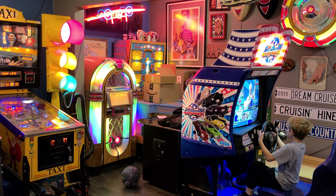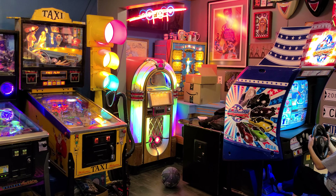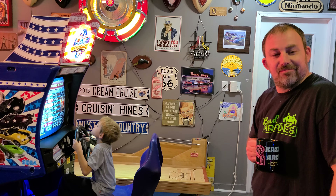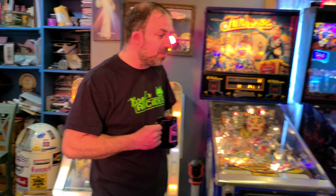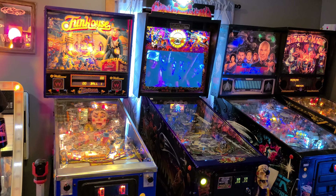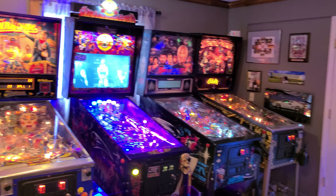Hello, good Saturday to everybody! We are at the personal arcade collection of Brad Elysian. He is a local repairman — arcade and jukebox repairman, collector, seller, reseller — and this is everything: a little bit of everything, coin-op. We're going to go ahead and show you his personal collection today, with the boys here playing on some of these wonderful games.